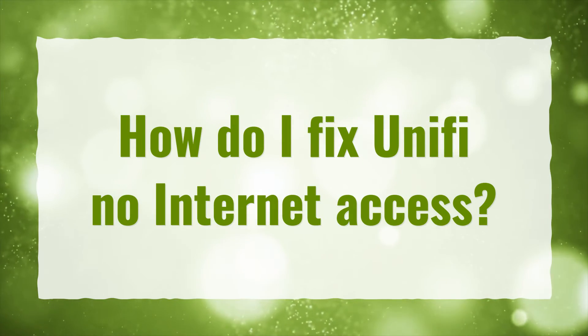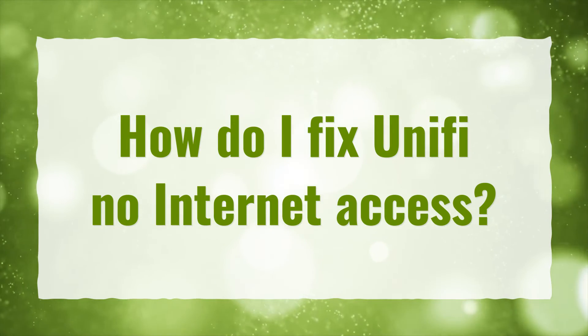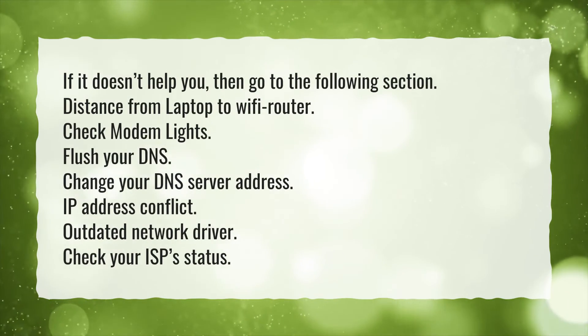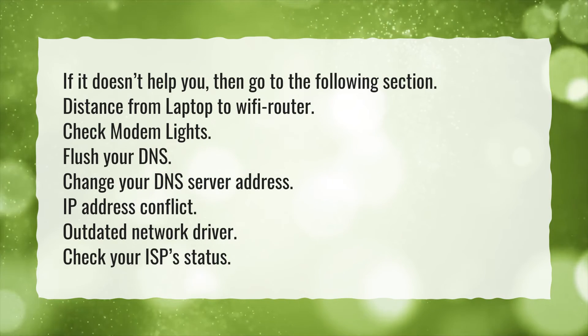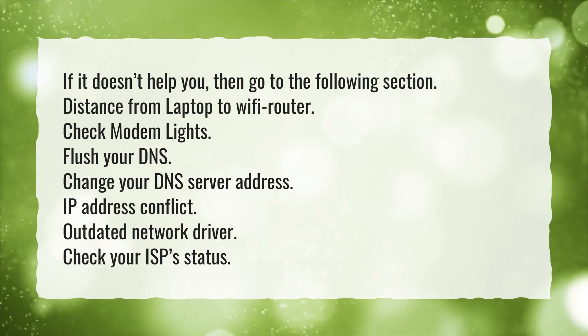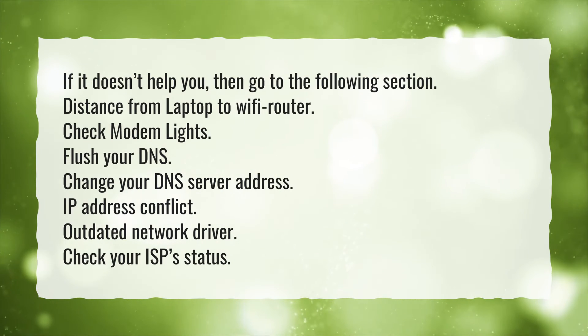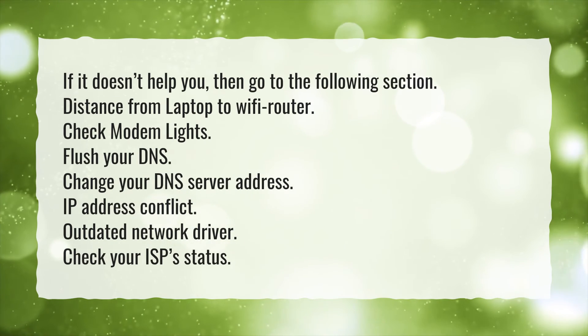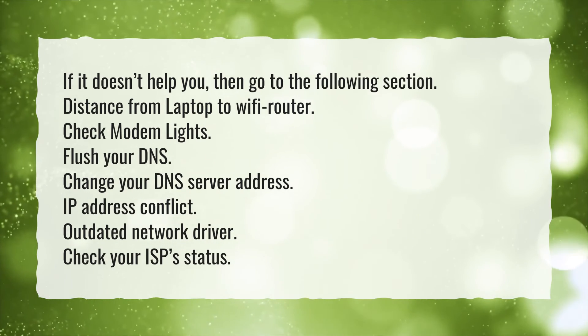How do I fix unify no internet access? If it doesn't help you, then go to the following section: distance from laptop to Wi-Fi router, check modem lights, flush your DNS, change your DNS server address, IP address conflict, outdated network driver, check your ISP status.